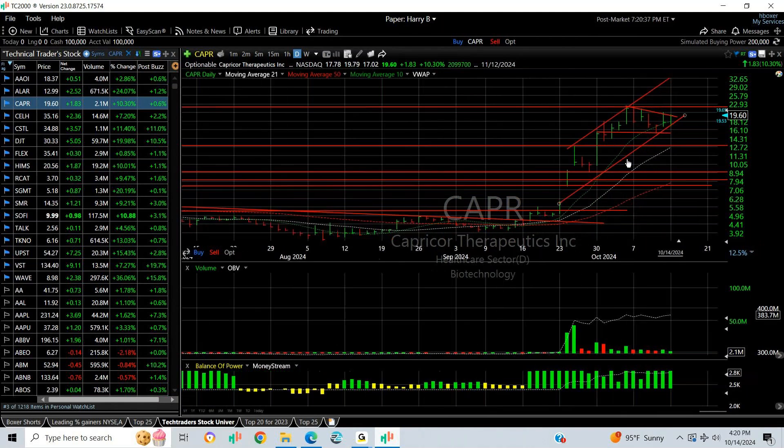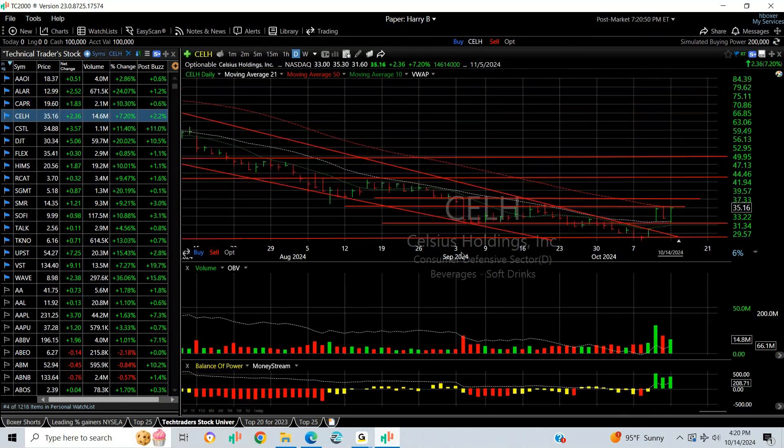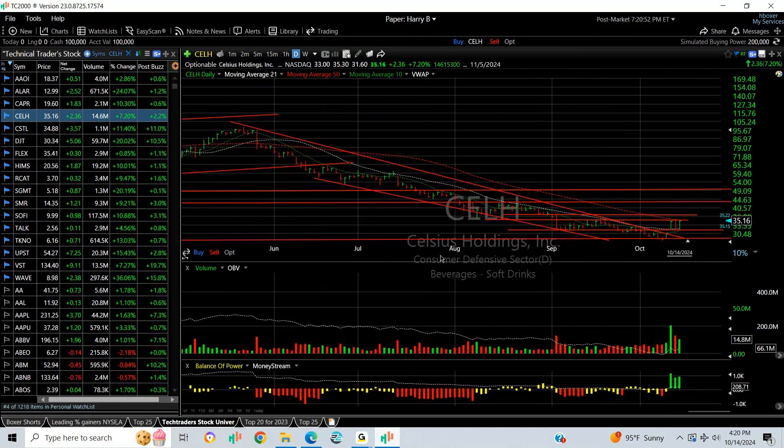CAPR I think is set up to go — big time. The move here: we saw it go from 5 to 23, now consolidating for a week. It might set up for a breakout and run to the high 20s, low 30s. It could be spectacular — keep an eye on it.